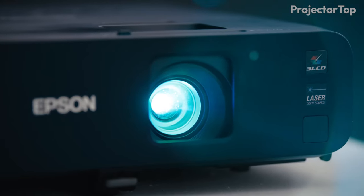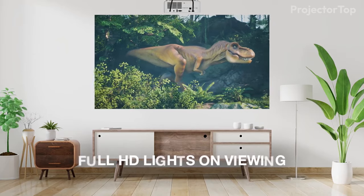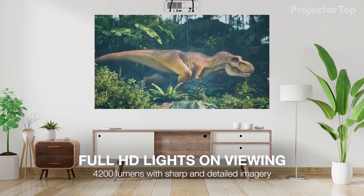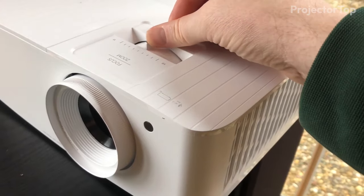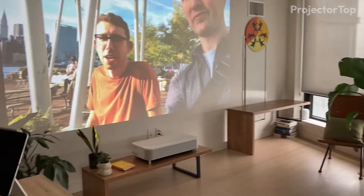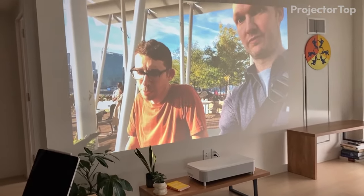Hello and welcome. In today's video, we're zooming in on projectors that excel in bright rooms, focusing on models that strike the perfect balance between quality and performance. We have carefully selected five projectors, evaluating their ability to deliver clear, vibrant images in well-lit environments.